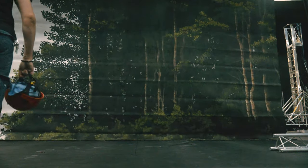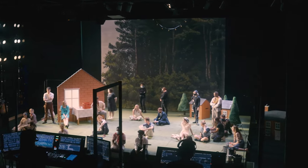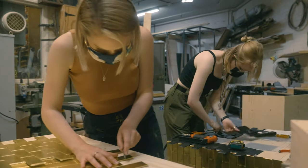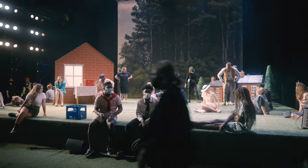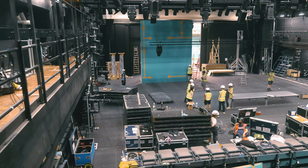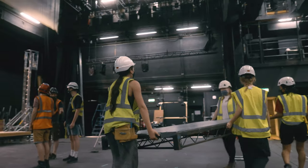The collaboration is really felt when props have to match the set. At the moment they're building little model houses and we're building bigger walls, but they're supposed to look the same — the same brick, the same house effect. We work very closely with construction because they bring everything in.